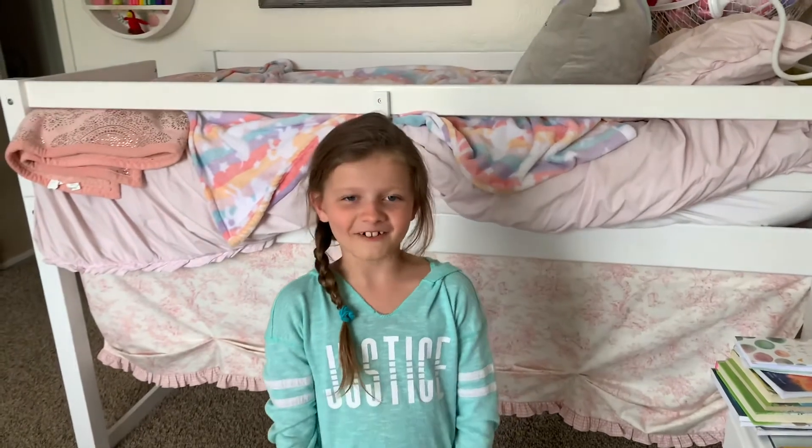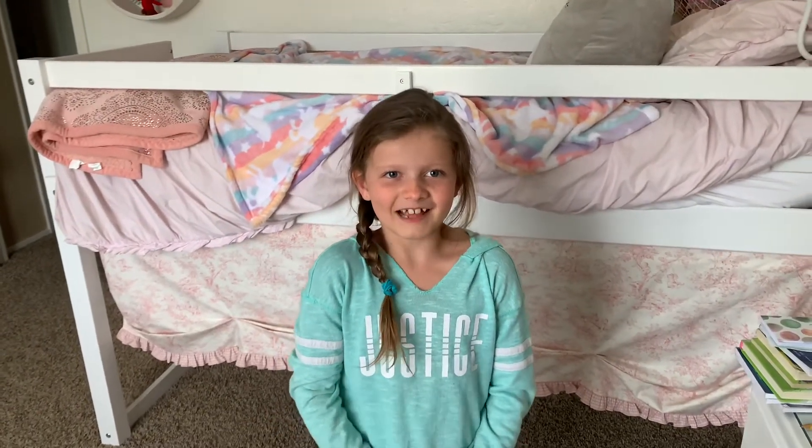And that's the end of my YouTube video. Make sure to like and subscribe to my YouTube channel. Thank you for watching Katelyn's World. Bye-bye!